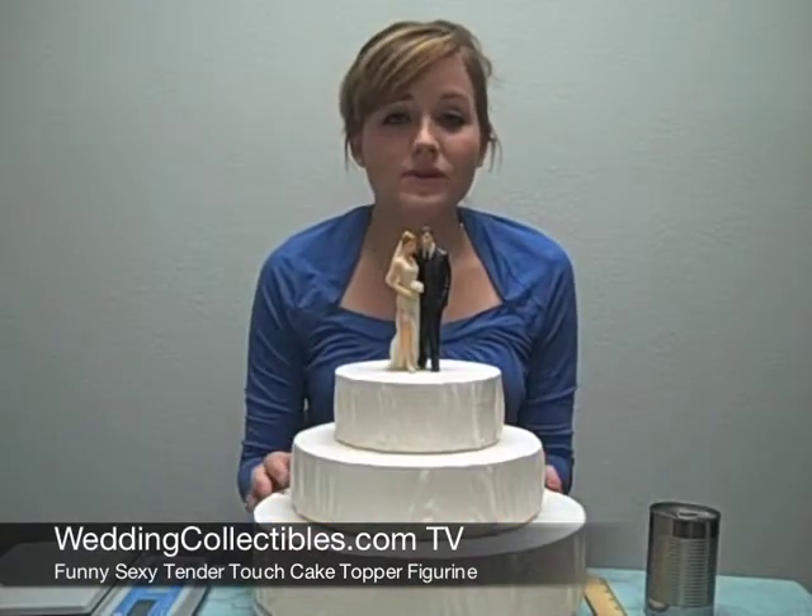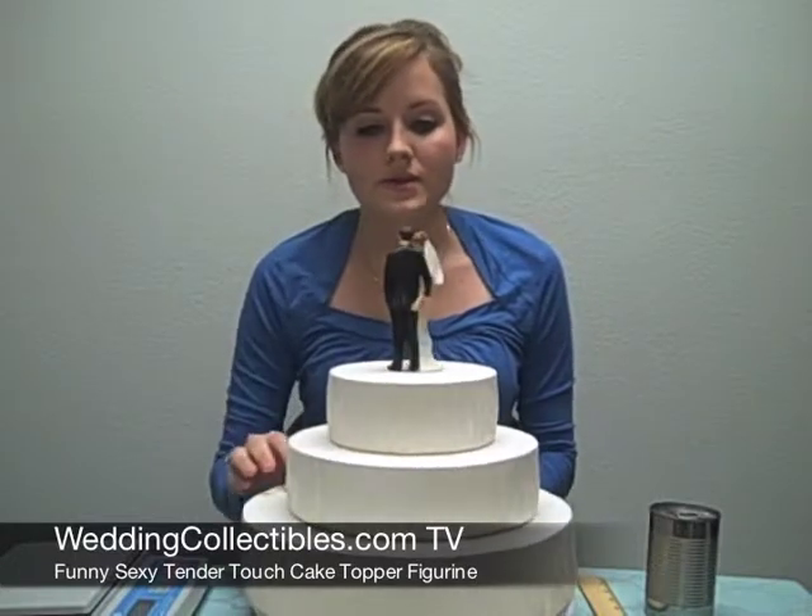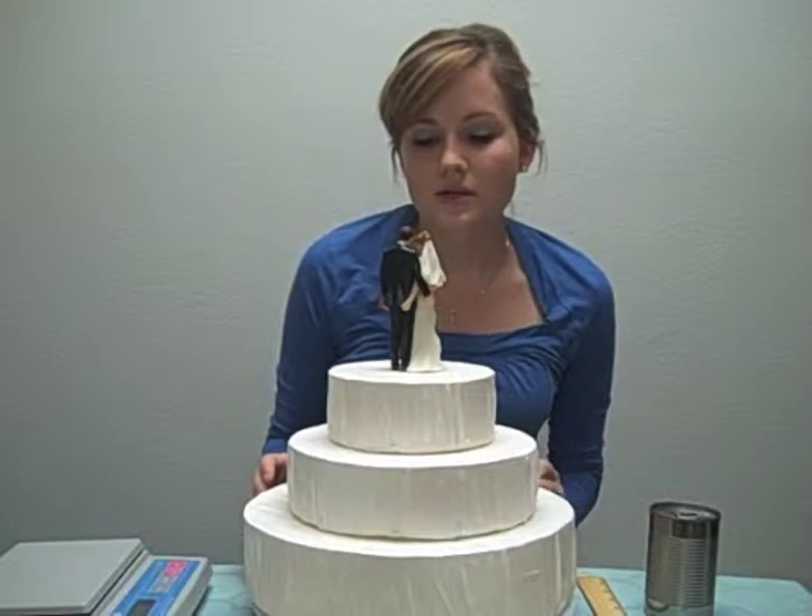Hi everyone, now we're featuring the Funny Sexy Tendo Touch Cake Topper. This is item number 706513 and it's $26.95.